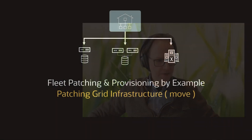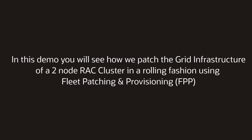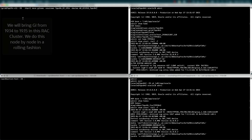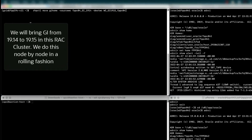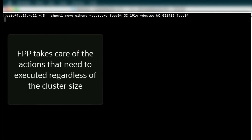Wow, cool. Do you have a demo? Can you show me how it works? I have a demo. So basically, what we will do here, we will do a rolling patching of a two-node rack cluster of the GI. We patch from 19.14 to 19.15 in a rolling fashion.